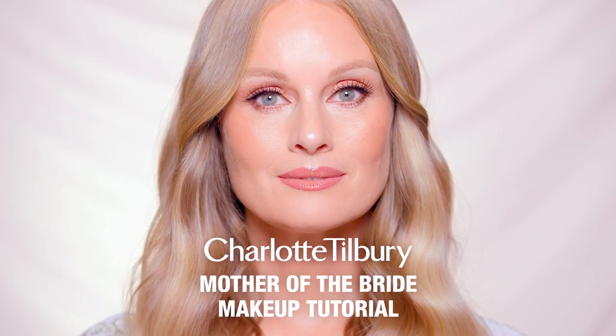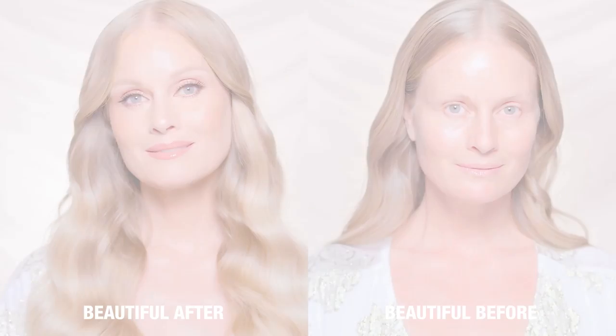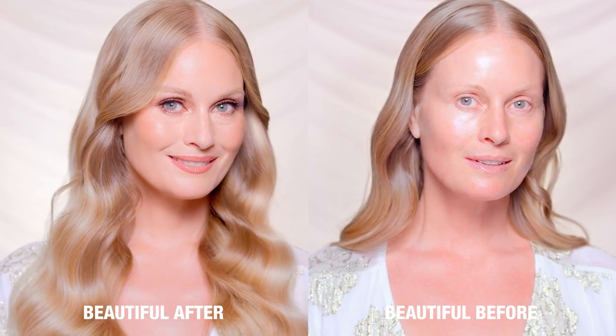Hi everyone, I'm Sophia Tilbury and today I'm going to show you how to create a dreamy mother of the bride look using Charlotte's Pillow Talk collection.